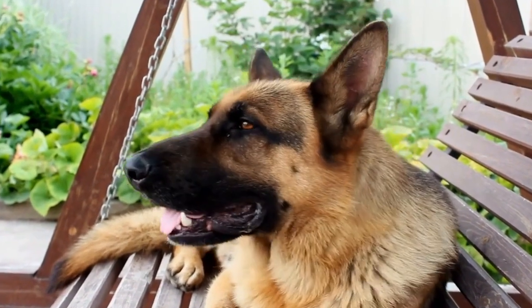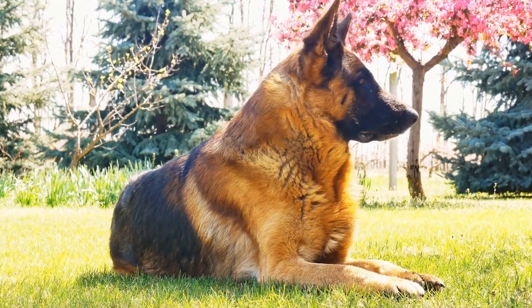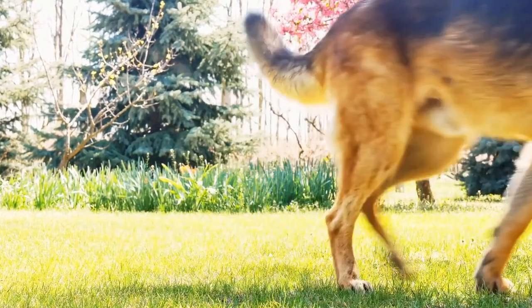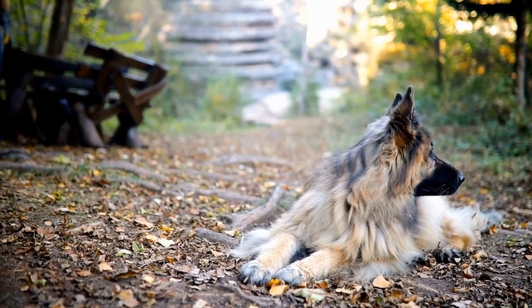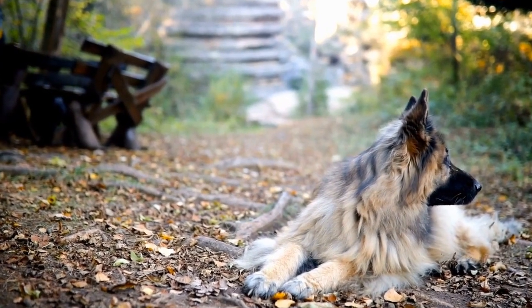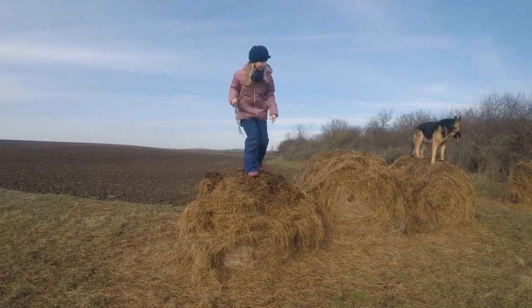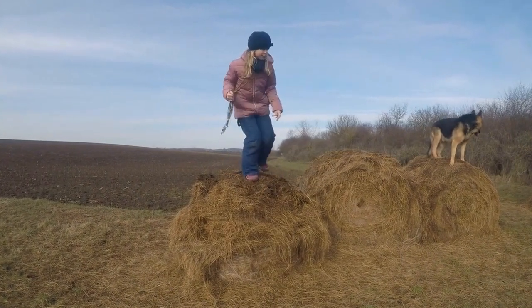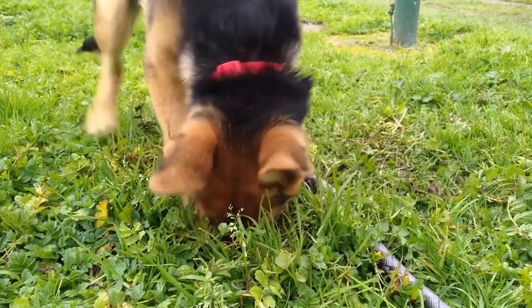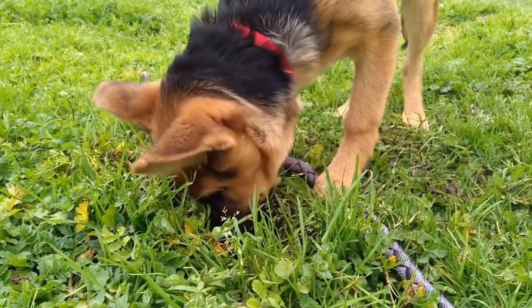Baking Holiday Treats For Your GSD. The holiday season is often associated with delicious treats, and your German Shepherd shouldn't be left out. There are various dog-friendly treat recipes available online that you can whip up for your furry friend. From homemade dog cookies to pup-friendly gingerbread houses, you can create a festive feast for your GSD. Involving them in the baking process can be a fun activity to do together and will surely make their tails wag with excitement.